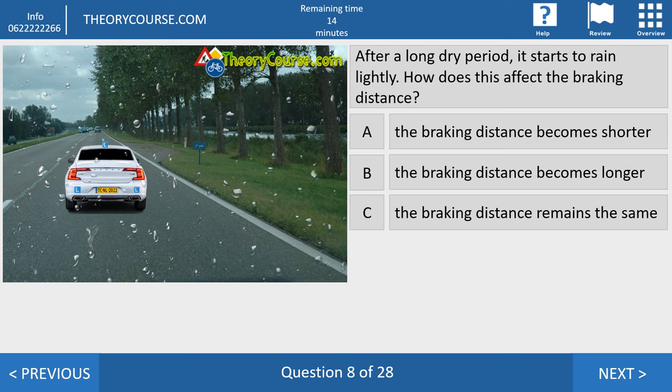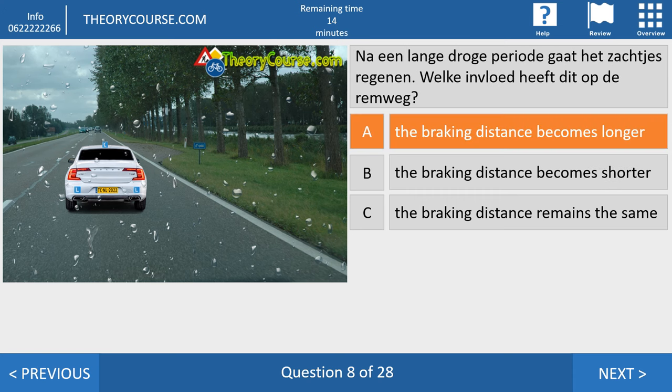Question eight. After a long dry period, it starts to rain lightly. How does this affect the braking distance? Answer A: braking distance becomes shorter. Answer B: braking distance becomes longer. Answer C: braking distance remains the same. The right answer is B — the braking distance becomes longer. Only if the road is dry is the braking distance as short as possible. If the road is no longer dry or conditions worsen, the braking distance always becomes longer.